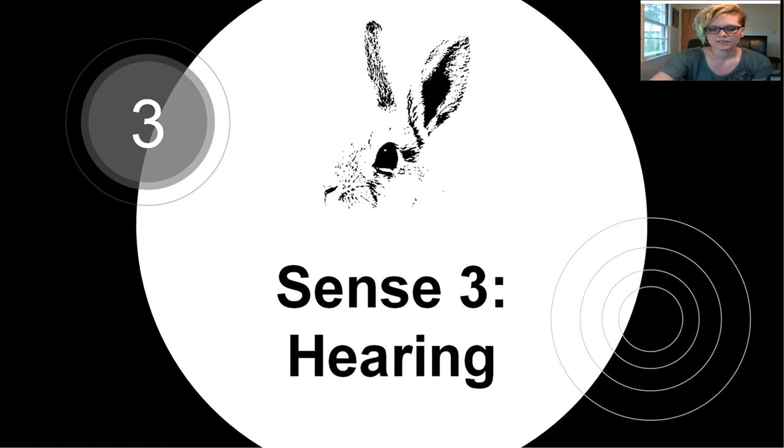Fun fact: ears serve more function than just being sound funnels and skin accessories for your head. In many animals, ear positioning is important for behavioral displays and communication. In animals like rabbits, the blood vessels running through their ears are used to help the animal thermoregulate. We'll talk more about thermoregulation in a little bit.